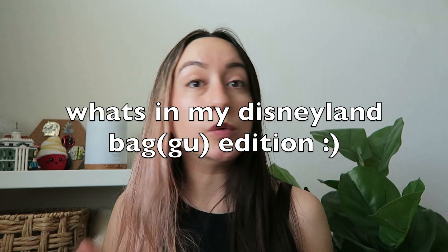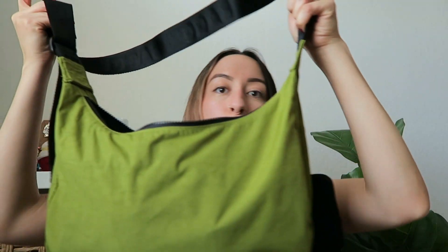Hello, thank you so much for clicking on this video — whether you are new here or you've been here for a while, I appreciate you so much. Today, as you can see by the title, I will be sharing my 'What's in my Disneyland Bag' — Baku edition. I went to Disneyland in May and this was just for the day, so I have my bag pretty packed. I'll go ahead and jump right in, starting with the outside.